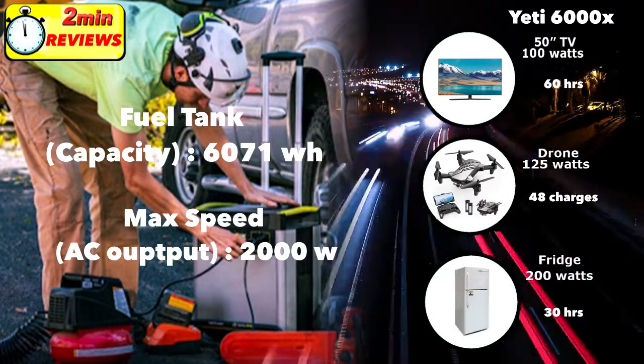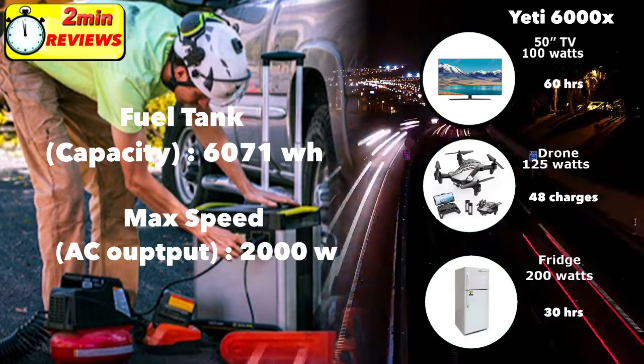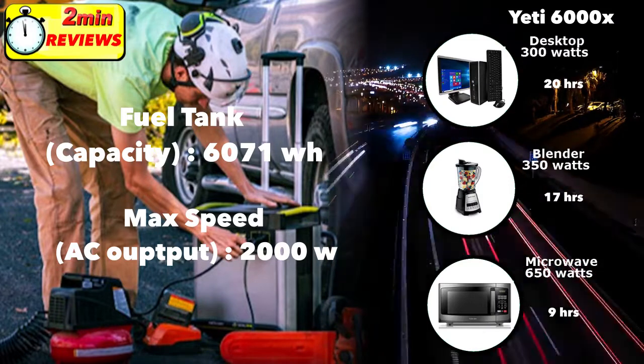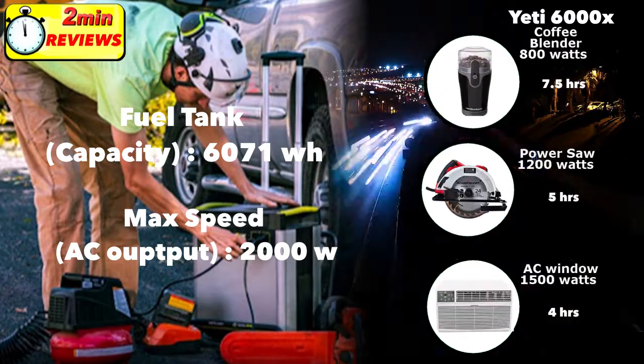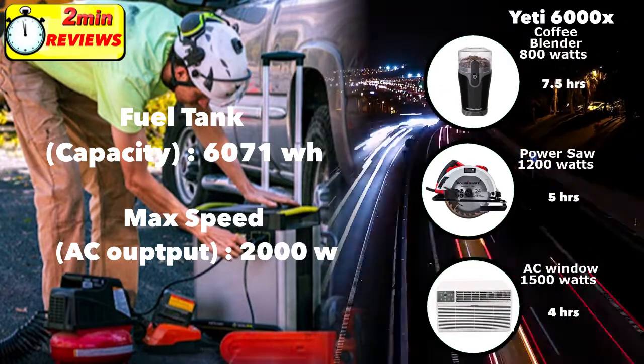You can run a 50-inch TV for over 60 hours, charge a drone close to 50 times, and run a fridge for over a day. You could run your desktop computer for over 20 hours and a microwave for nine hours. You could run any kind of tool including a power saw for five hours.